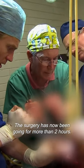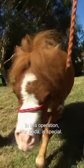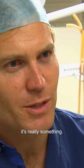The surgery has now been going for more than two hours. Here we go. Wow. For me to be a part of this surgical team and actually take part in this operation for Coda is special, but to know that it is a life-saving procedure, it's really something.